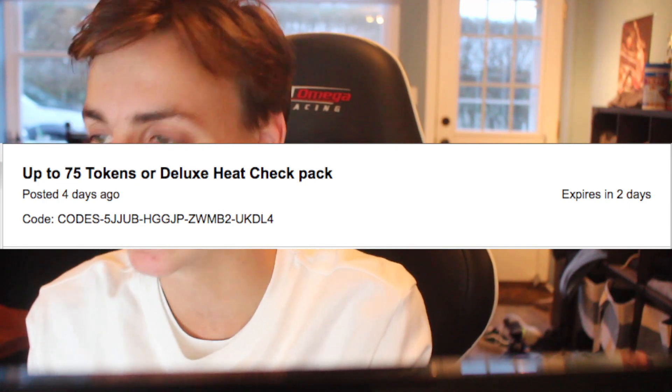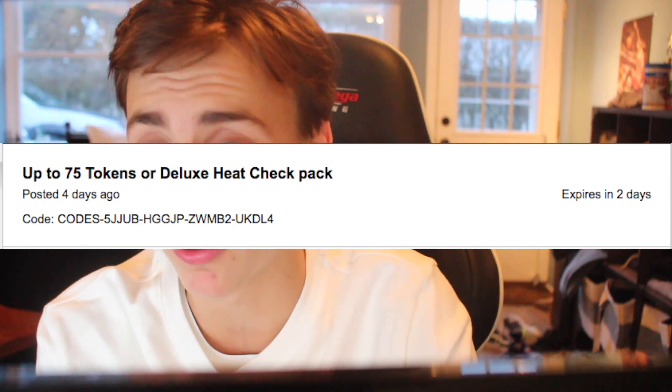The next one — I think these are all token Locker Codes. There's one called MT1. This one is up to 75 tokens or a deluxe heat check pack. That is a lot of tokens — we're talking a diamond and a quarter. That's pretty fire, boys. That'll help you, especially if you need to go for those pink diamonds. This 75-token code expires in two days, meaning it expires on the 25th. So if you're watching this video two days after it was posted, it's not going to work — don't even try.